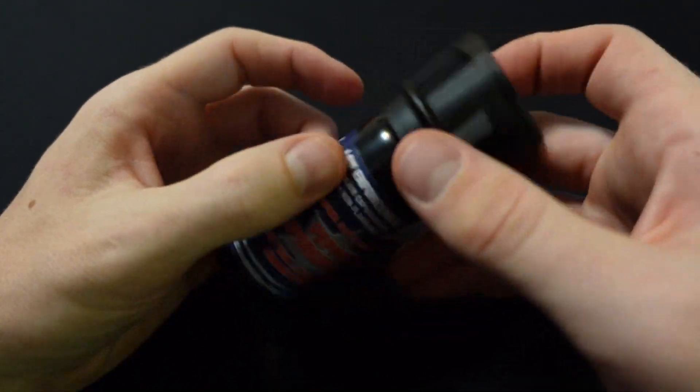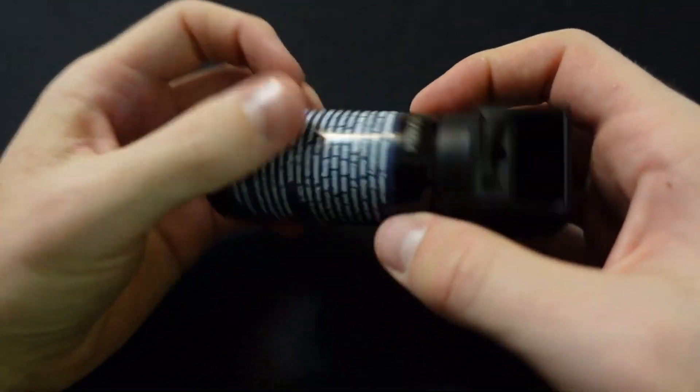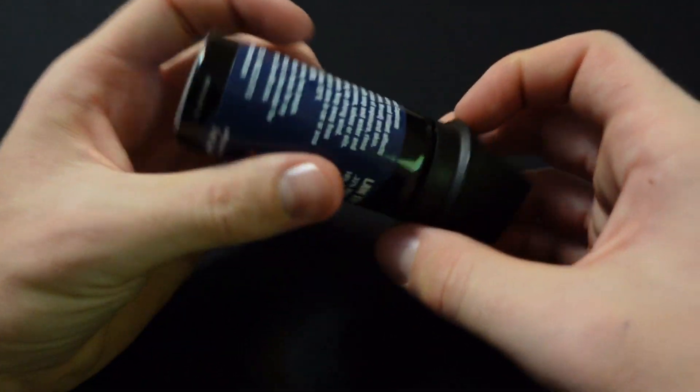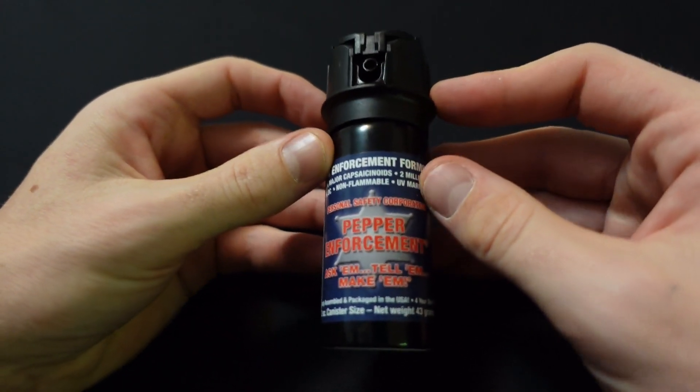However, foggers are not a good choice if you live in a windy area — they will get moved around by wind very much. Liquid streams and especially gels are good at fighting wind. So if you live in a windy area, I would recommend you stay away from this can or any other fogger.